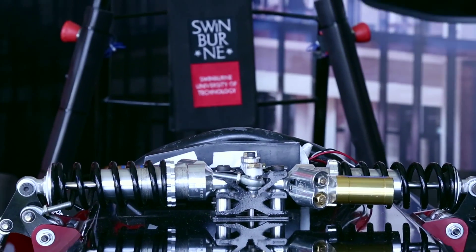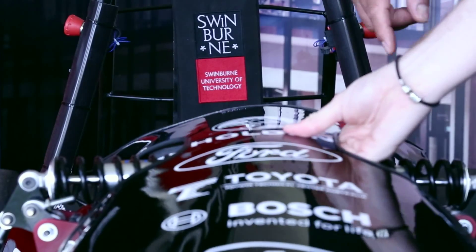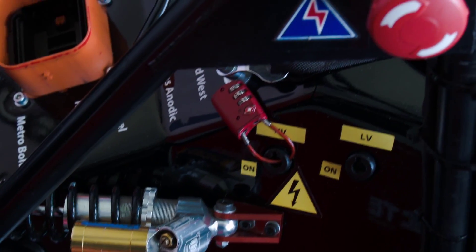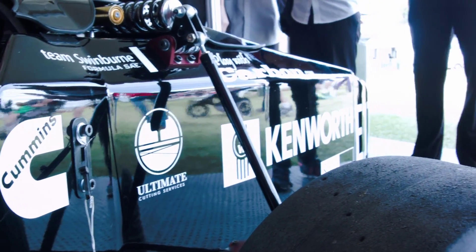Looking forward to trying different things, seeing what's out there and engaging with industry. Kenworth is our major one — they've taken a lot of our graduates from business and from engineering and they've supported us for over 10 years now in this program. We've always got a few Cummins, Hollinger, and quite a few machining companies as well that have helped us out.